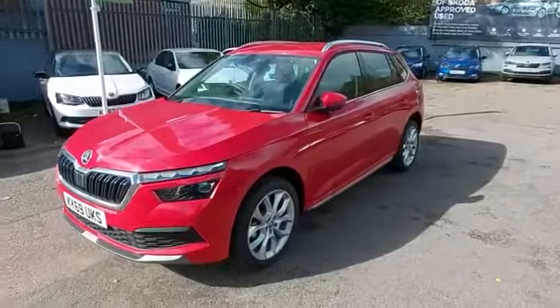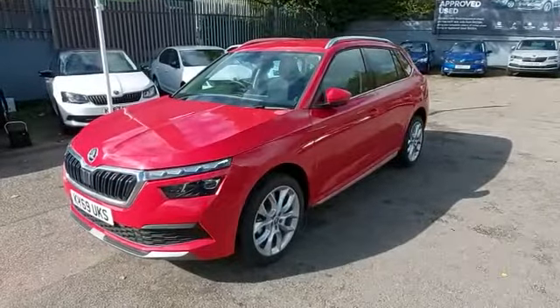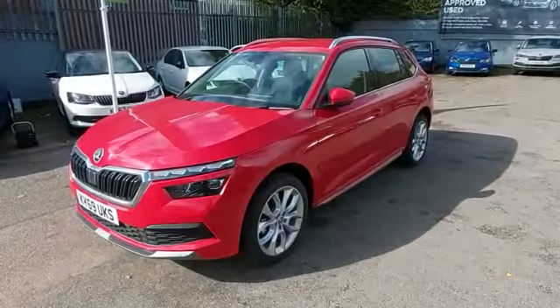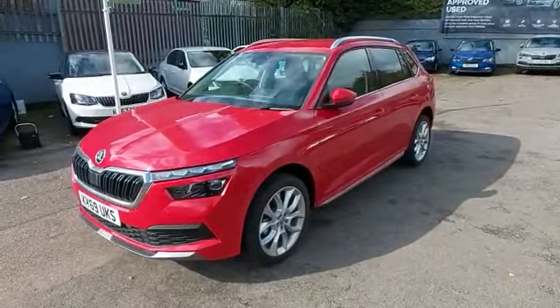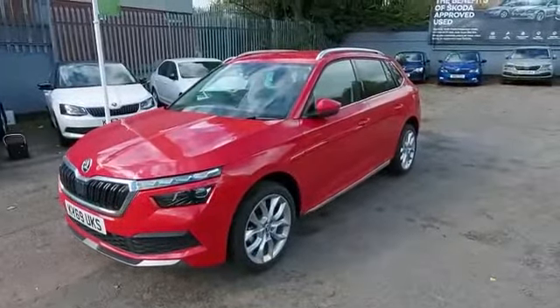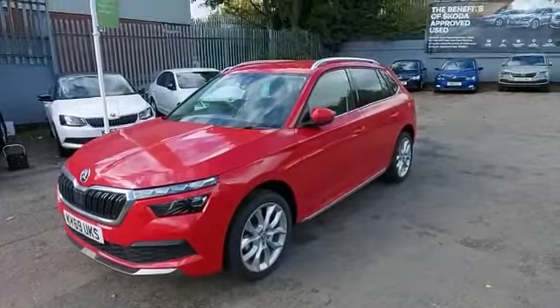Hello, welcome to Marshall Skoda Letchworth. My name is Alex and I'm here to give you a quick tour of this gorgeous Skoda Kamiq 1.0 TSI 115 horsepower manual SEL trim level — top of the range — finished in velvet red exclusive metallic paint.